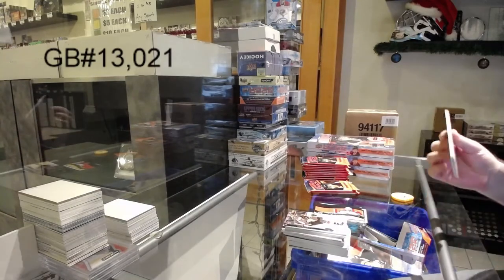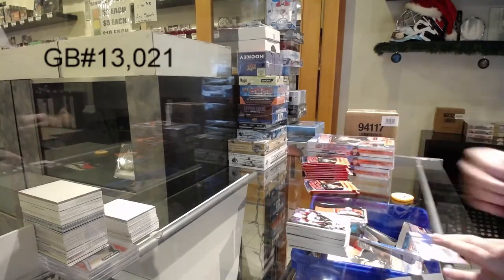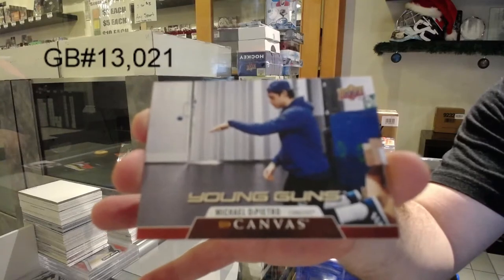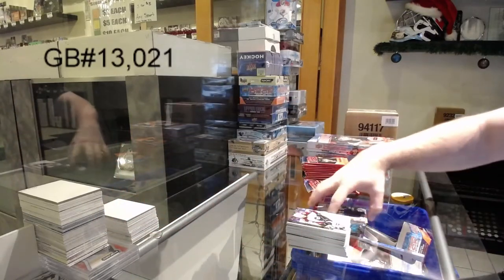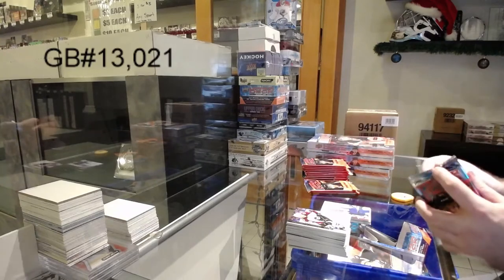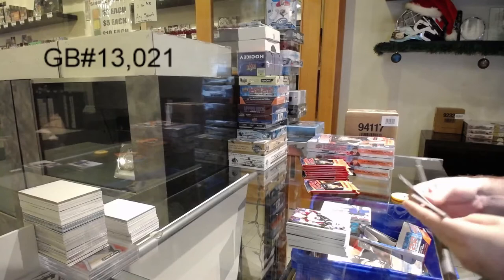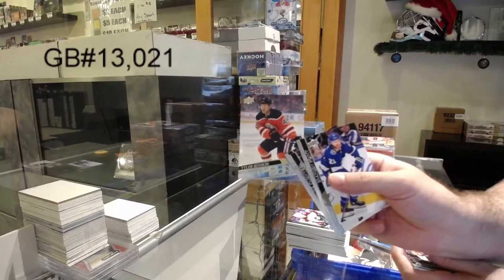The only breakers I've never really understood are the ones that take forever — super, super slow. We've got a Younguns canvas of Di Pietro for the Vancouver Canucks. We've got a Tyler Benson for the Oilers.